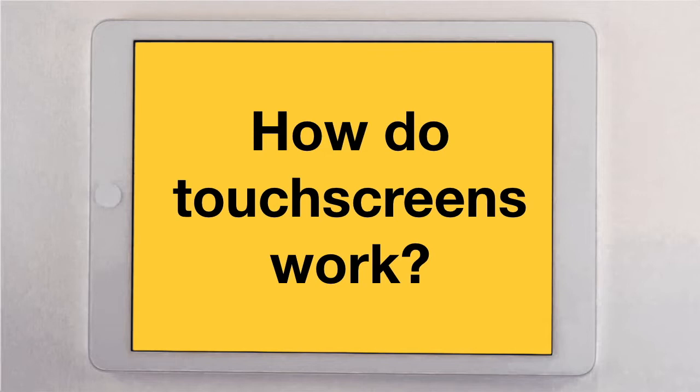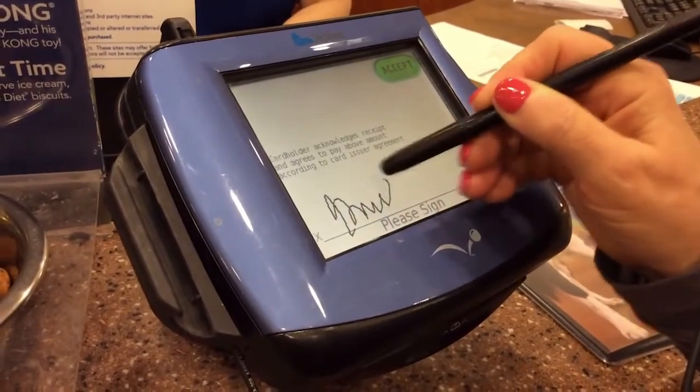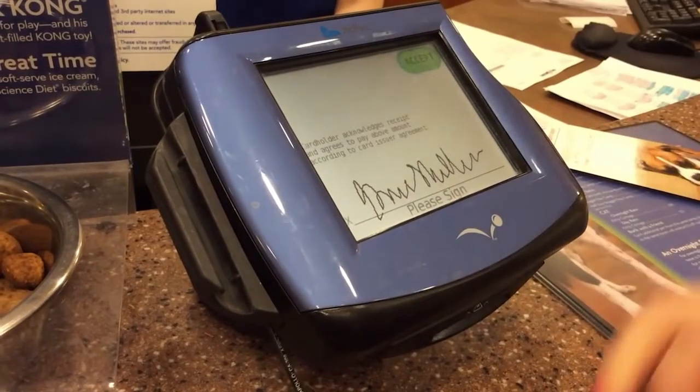Well, there's actually more than one correct answer, and that's because there are many different types of touchscreens that we use today. For example, here's something you've probably never even thought of as a touchscreen before. But every time you see someone sign their name at a store, they are using a touchscreen to write their signature.